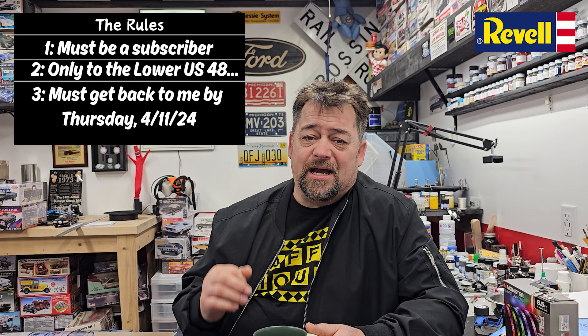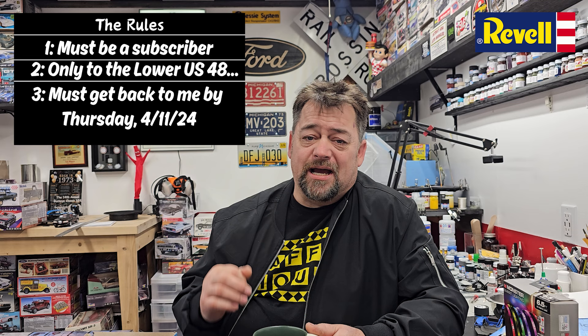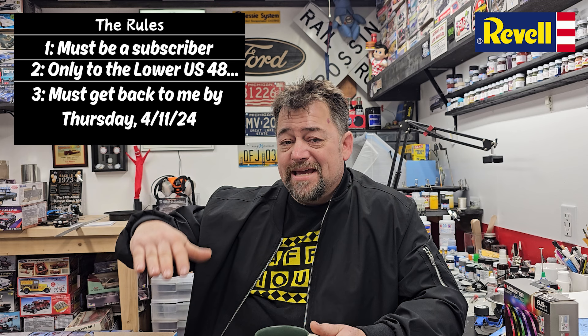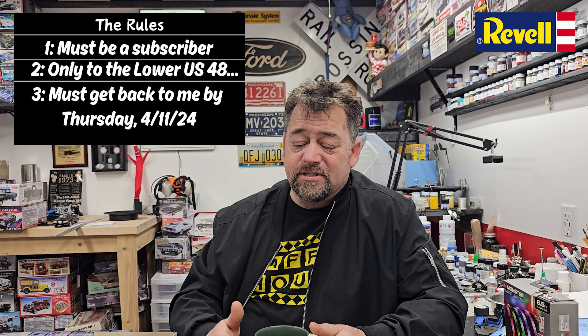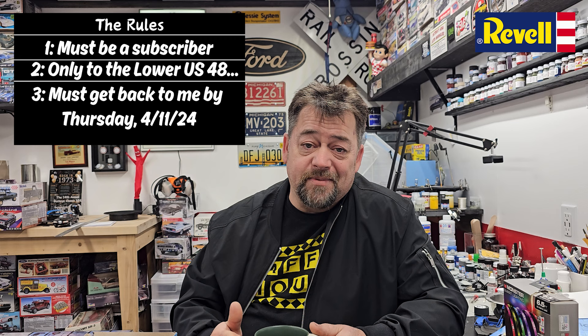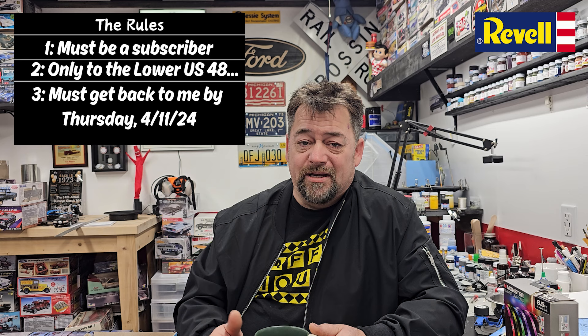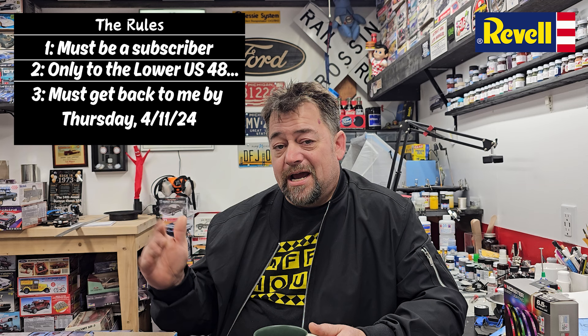We'll run it for the week, and I must hear back from you within three to four days. After this weekend — Saturday the 6th, Sunday the 7th of April — by Wednesday or Thursday you've got to get a hold of me. If I don't hear back by Thursday, the next number in line goes up. Send me an email for your address; my email is in the description below.